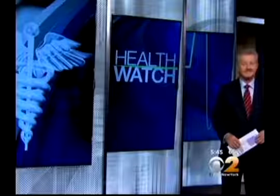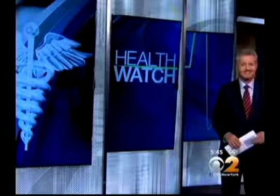Do you have love handles, a little tummy pooch, or maybe some extra fat around your hips that you would love to get rid of? Now comes word of a laser to melt it all away, and CBS 2's Dr. Max Gomez is here to say this is legit.